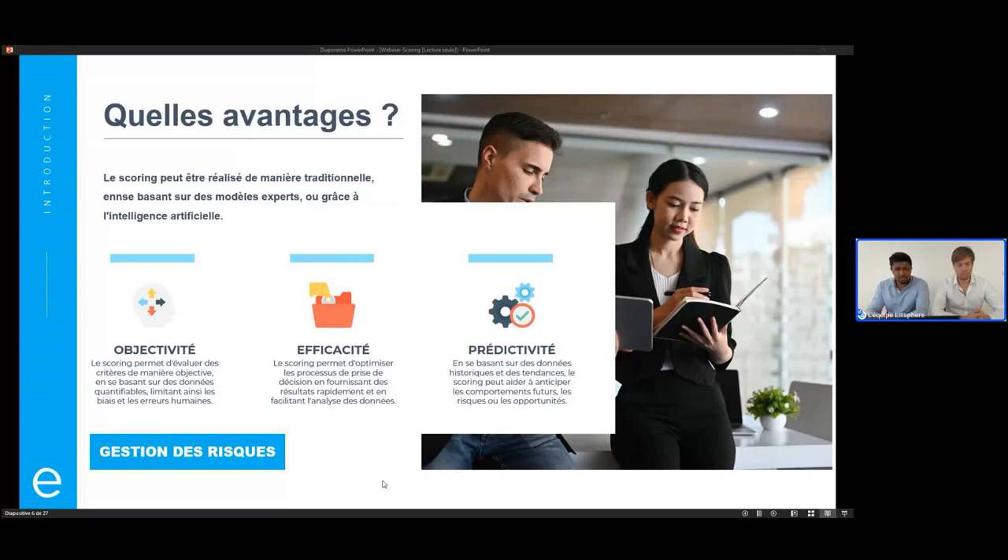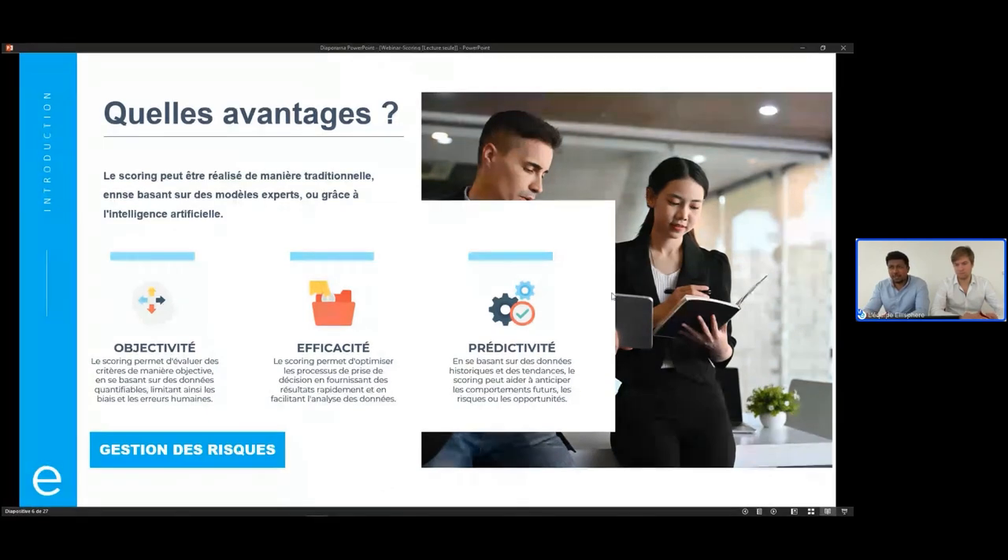Le premier avantage, c'est l'objectivité. Si vous allez voir un humain, un expert, et vous lui donnez certaines données en entrée, et vous lui dites : au regard de ces données, est-ce qu'il pourrait donner une note entre 0 et 100 ? Il va peut-être vous dire 66. Vous allez le voir un mois après, avec ces mêmes données — il va peut-être être un peu plus sévère parce qu'il n'aura pas pris le café le matin. Un score, lui, une fois qu'il est fixé, sera objectif : quelque chose en entrée lui donnera toujours la même chose en sortie. Statistiquement parlant, on dit que c'est déterministe.